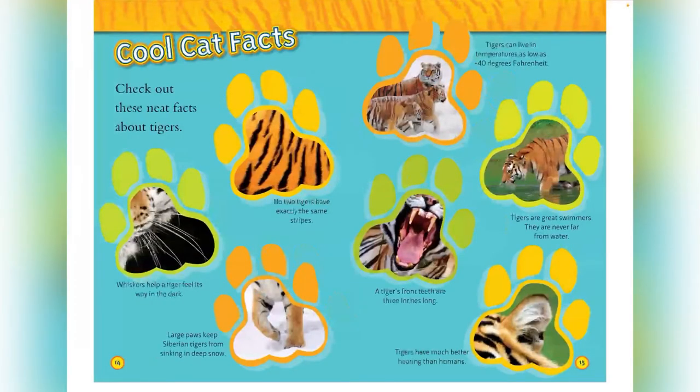Cool cat facts. Check out these neat facts about tigers. No two tigers have exactly the same stripes. Whiskers help a tiger feel its way in the dark. Large paws keep Siberian tigers from sinking deep in the snow. Tigers can live in temperatures as low as negative 40 degrees Fahrenheit. Tigers are great swimmers and are never far from water. A tiger's front teeth are three inches long. And tigers have better hearing than humans.